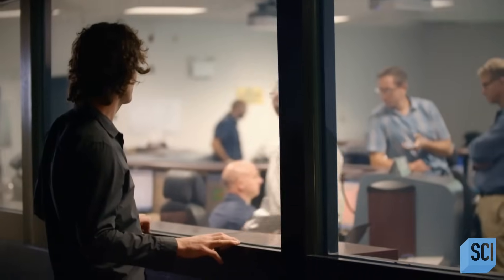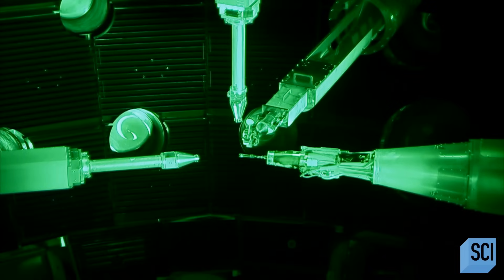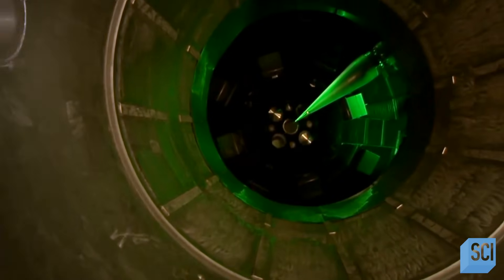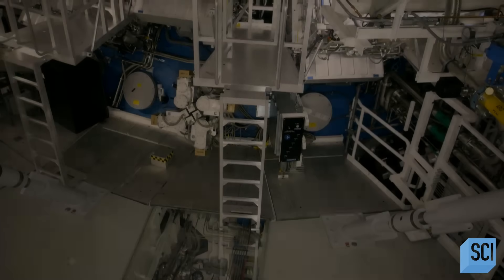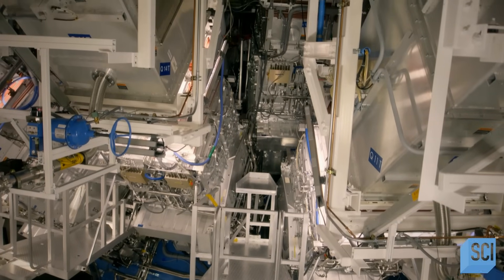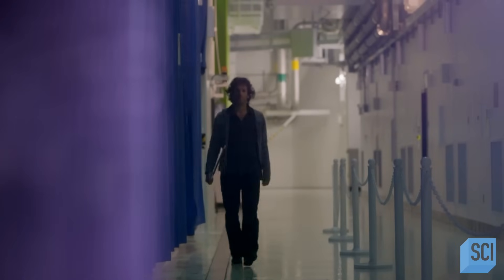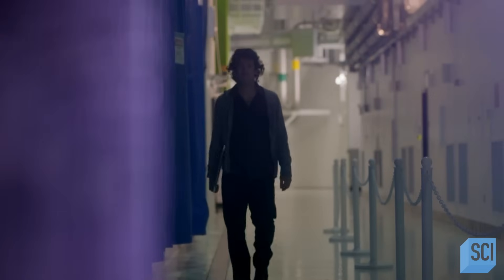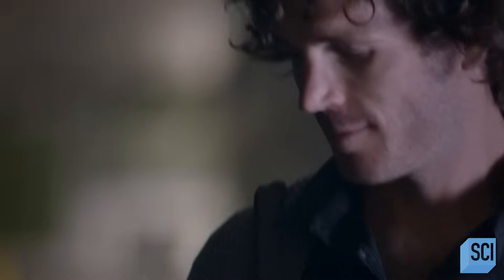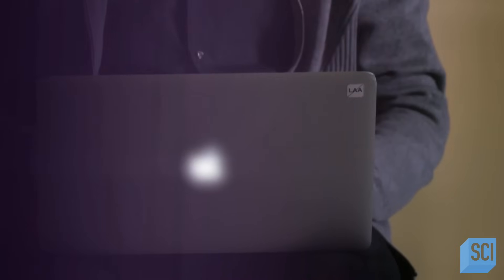It takes an army of scientists and engineers to ensure the laser shot goes off without a hitch. We create the conditions inside Jupiter for a few billionths of a second. After each blast of the laser, the sample is completely destroyed. So to find out what happened to the hydrogen, the team shone a light at the sample throughout the experiment.